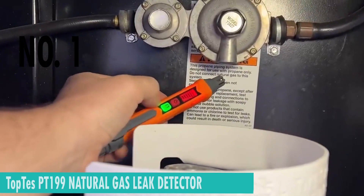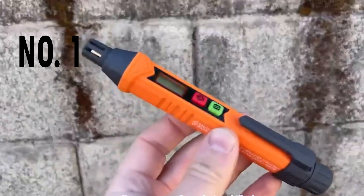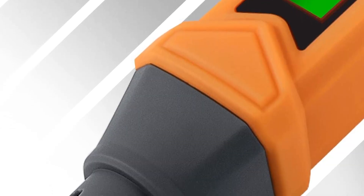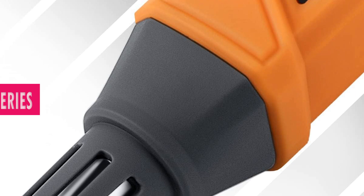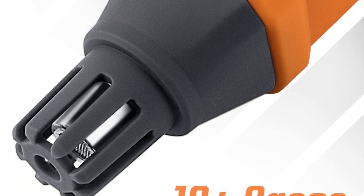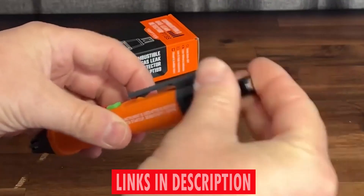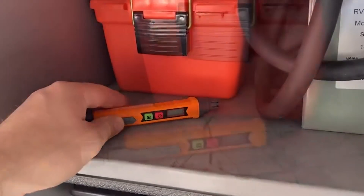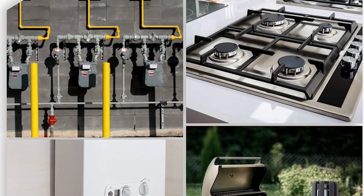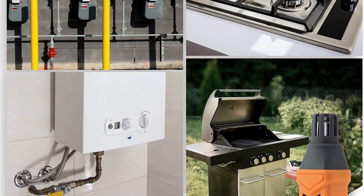Number 1. TopTase PT199 Natural Gas Leak Detector. This pin-type, pocket-sized device is not just your ordinary gas sniffer — it's a cutting-edge solution designed to locate carbon dioxide, explosive gases, methane, and propane, ensuring safety from home to industrial gas pipelines. It uses 2×AAA alkaline batteries, measures 11 inches in length, and weighs just 2.01 ounces. When the gas concentration reaches a critical point, the screen turns a vivid red, providing a visual cue that's hard to ignore.